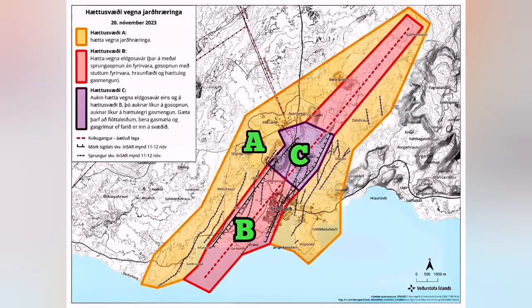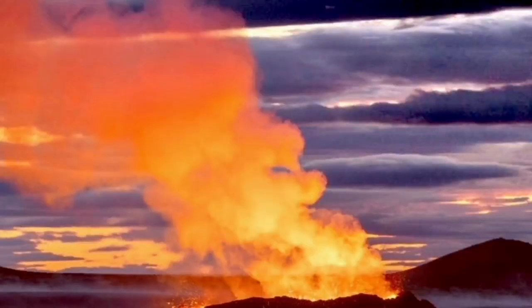Zone C is the highest possible danger zone, around the Hagafell, just before the Svartsengi and the Blue Lagoon area. Here, beside the eruption and the earthquakes, we have gases — poison gases, sulfur dioxide and such things.